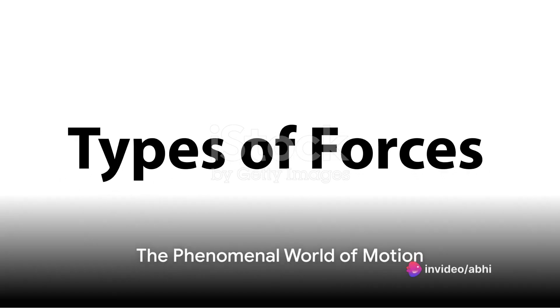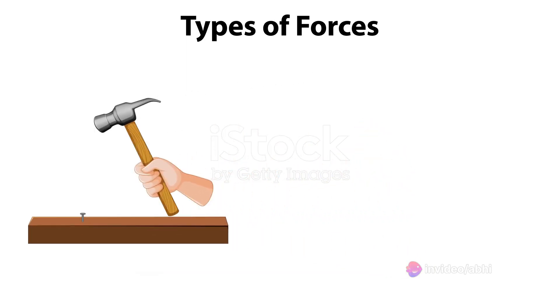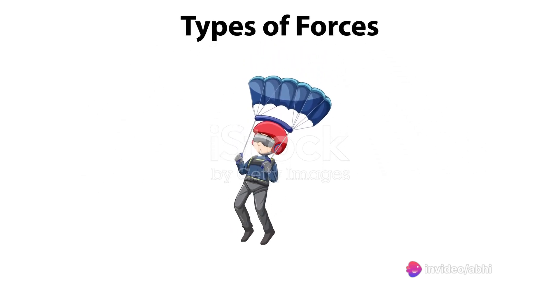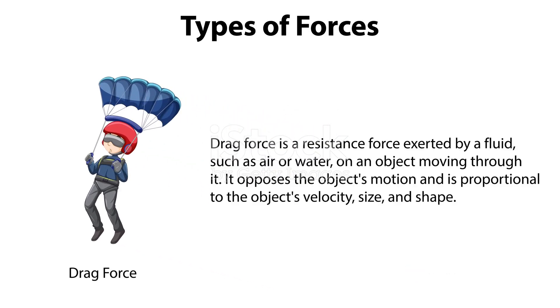Have you ever contemplated why a crumpled car bumper miraculously restores itself after a minor accident? This intriguing phenomenon has captivated many curious minds. We inhabit a world where forces are constantly in action, often overlooked by us. One of the most visually captivating demonstrations of these forces is the sight of a crumpled car bumper returning to its original form after a minor collision. But how does this incredible transformation occur?